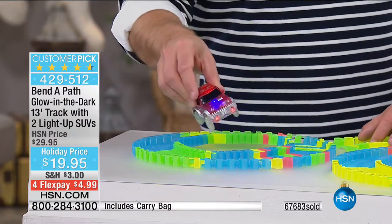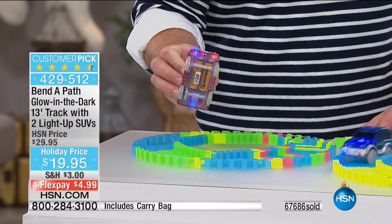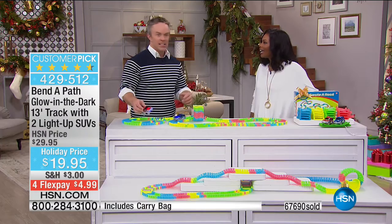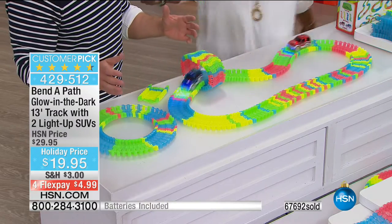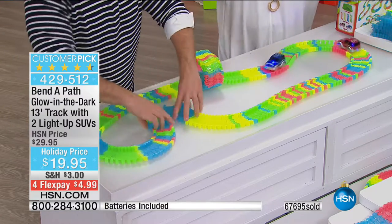There are more lights in the cars than we've ever given you before. Batteries are included — there's nothing worse than giving the gift and finding out you need to go get batteries. Joe Harrison texted me the other day asking if the Bend-a-Path comes with batteries. I bet they were on the way to a party. That's one less thing, one less stop you have to do. You were showing different things you could do — the kids are learning. We know that play equals learning in some cases. This is that.